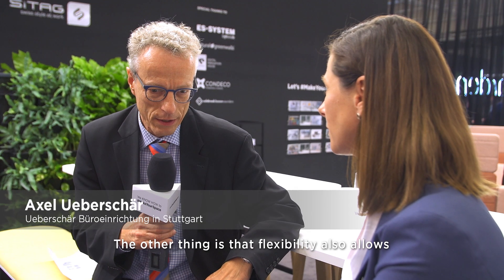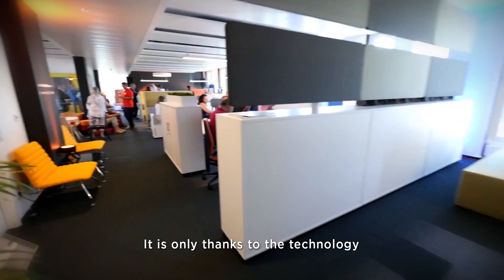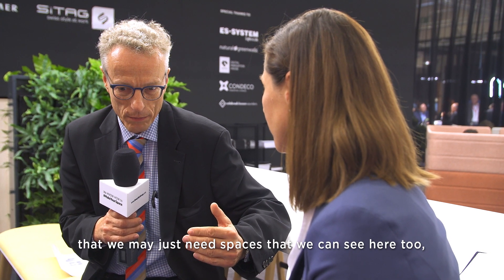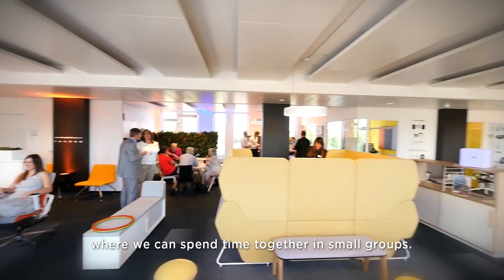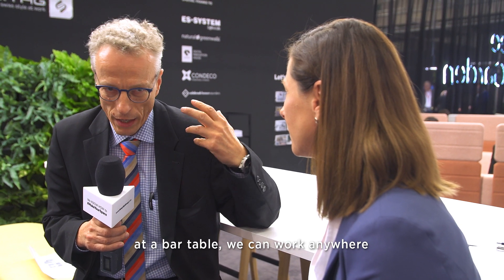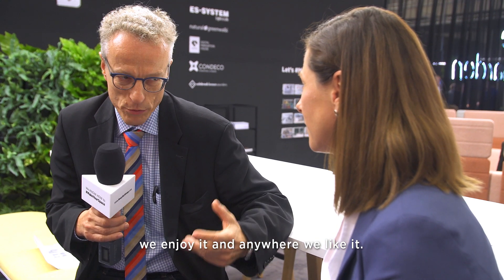The other aspect of flexibility is that work can also happen at different places, made possible by technology. In the bureaus, we no longer see the space only as a workplace, but as a place to meet, to work in small groups. These aren't workplaces as we traditionally know them — work happens in lounge zones, on steps. Work is where it's fun.